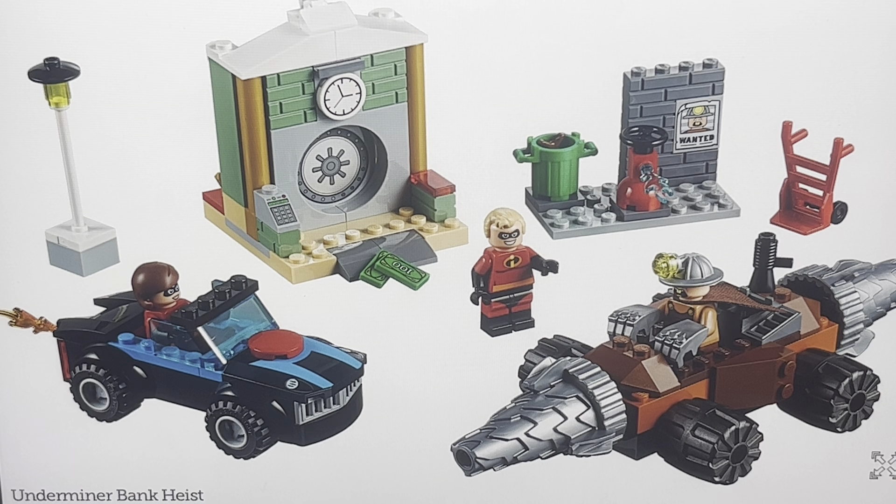The Elastigirl here — earlier I said I wished she had the regular arms, and here she does! So that's cool. You can see she's in the Incredibile from the first film, and it came back, which is nice. It's very simple, obviously not that accurate — it's like a baby version of the Incredibile — but it still looks nice. If you're a fan of the series, you know what it is.